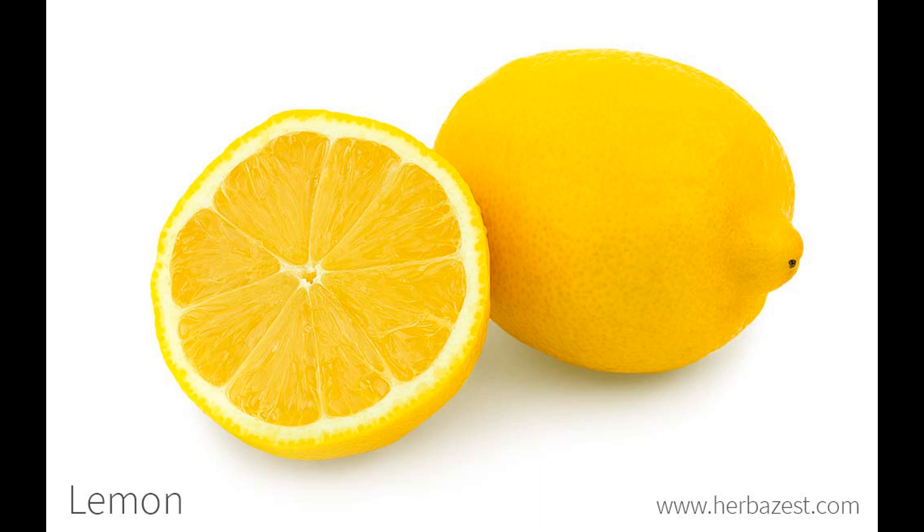Skin irritation: when using lemon juice on the skin, some individuals with sensitive skin may experience irritation or a burning sensation. It's a good practice to do a patch test on a small area before applying lemon juice to a larger area. Seed allergies: some lemon varieties contain seeds, which can be an issue for individuals with seed allergies — be sure to remove seeds before consumption. While these cautions should be considered, most people can enjoy lemons as part of a balanced diet without any adverse effects. If you have specific health concerns, consult with a healthcare professional or dentist for personalized advice.